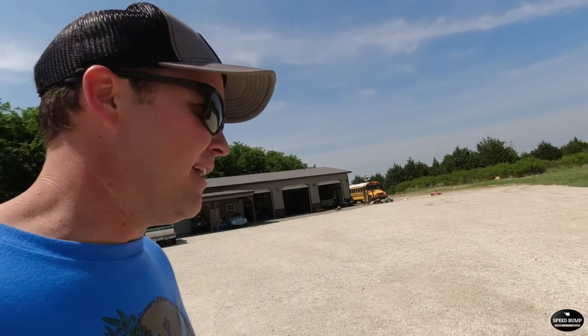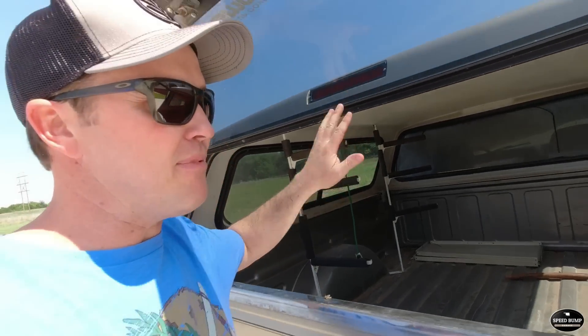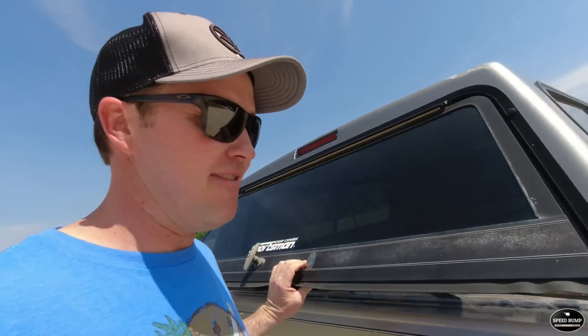We drove it home — ran flawlessly, probably only got up to 60 miles an hour. It needs tires; the tires are in pretty bad shape. It needs some work on the front seat, but seems to be a super solid truck. I think it's a one owner — it came out of an estate. Hardly a scratch in the bed; I think it's probably had this topper on it most of its life.